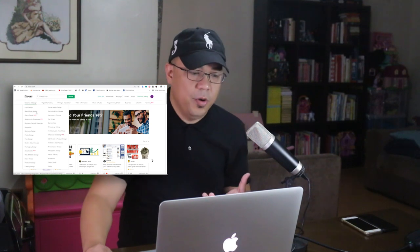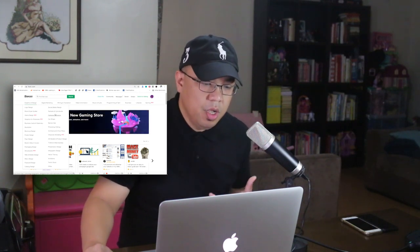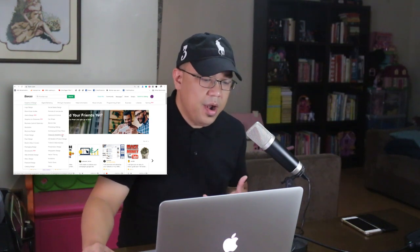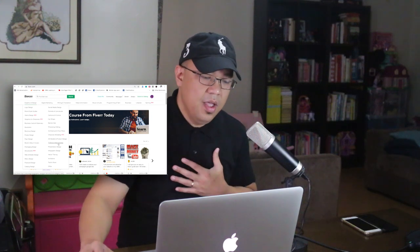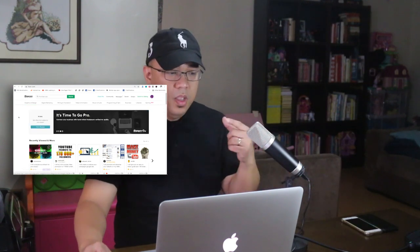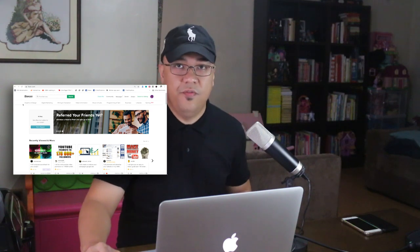This is for graphics design. We also have social media design, portraits and caricatures, cartoons and comics, car wraps, banner ads, Photoshop editing, architecture and floor plans, character modeling, 3D models and product design, t-shirt and merchandise, presentation design, infographic design, vector tracing, invitations, and Twitch store and others. If you are good in graphics and design, you can offer your services here on fiverr.com.